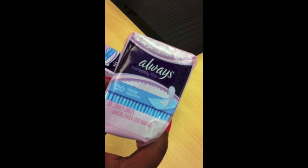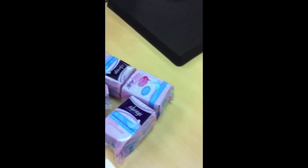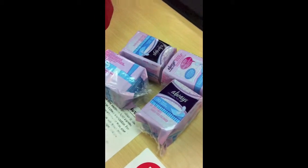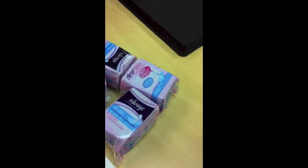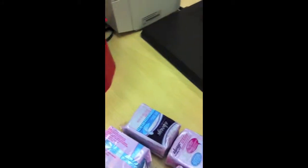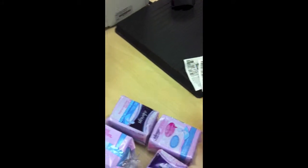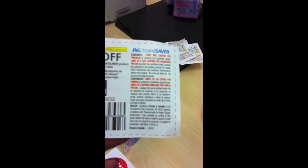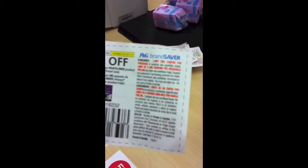Right now I'm getting these Always liners and they're 94 cents. I'm giving them a dollar off coupon, so that's going to make them absolutely free. But the thing about that is I have to pay the taxes. I did two orders — each order I have to do differently.